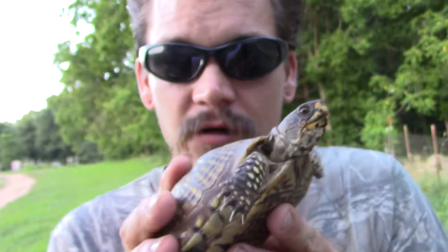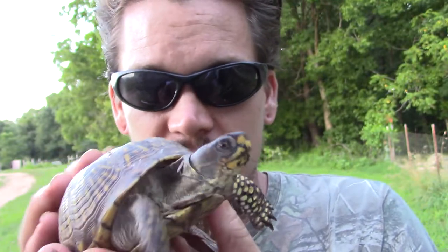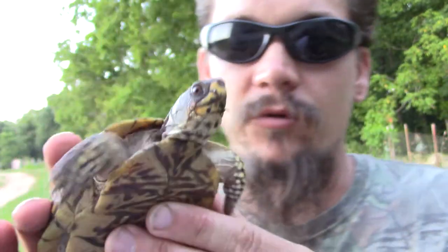Alright guys, Papa Pepper here with another one of my wild friends. This one is a box turtle — it happens to be an ornate box turtle. You can see the beautiful shell on the top and likewise on the belly. Just an incredible one.